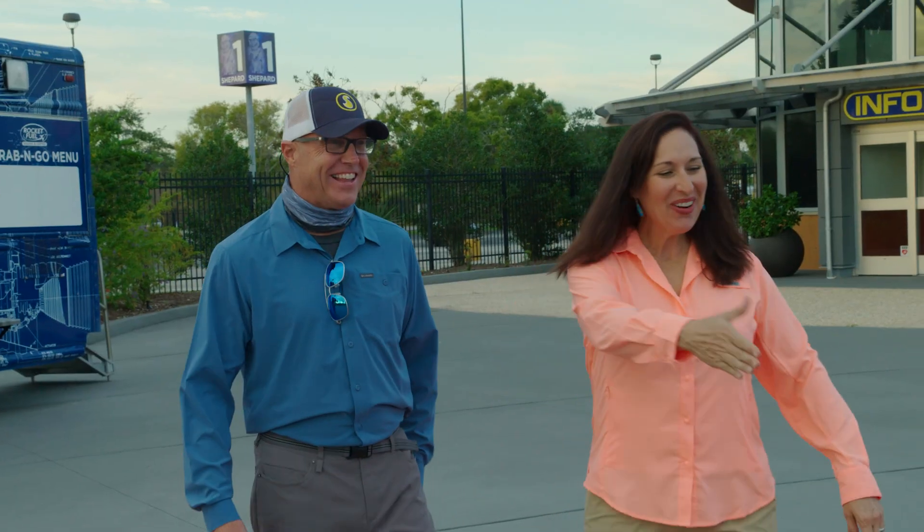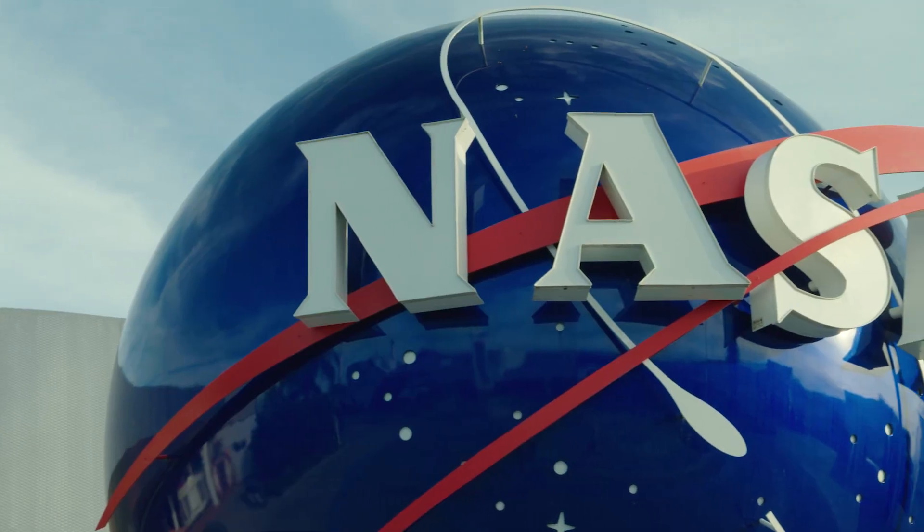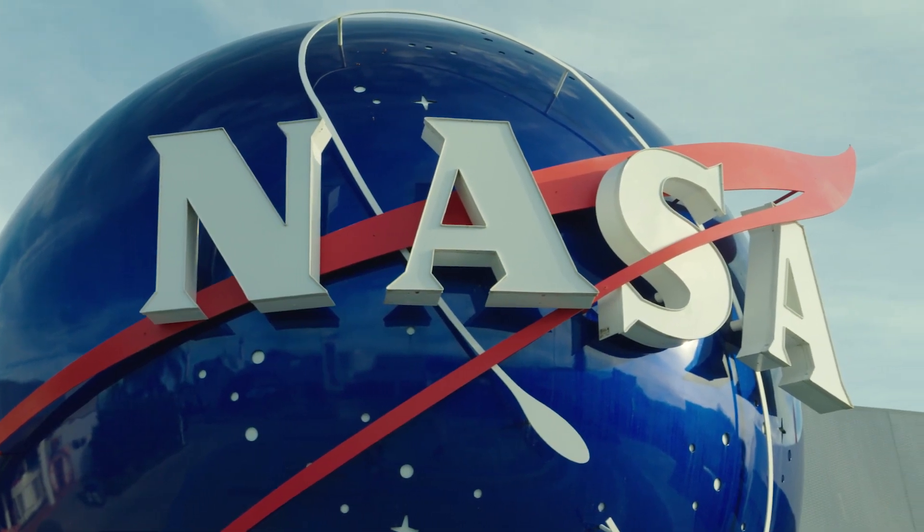Hey, welcome. Good morning. Hi, Bruce Merlin. What do you have for us today? Oh, this is going to be awesome. There's so much to see here. Let's go.